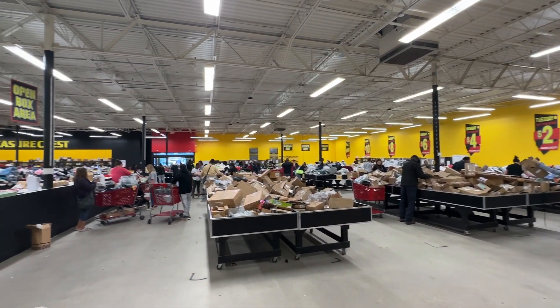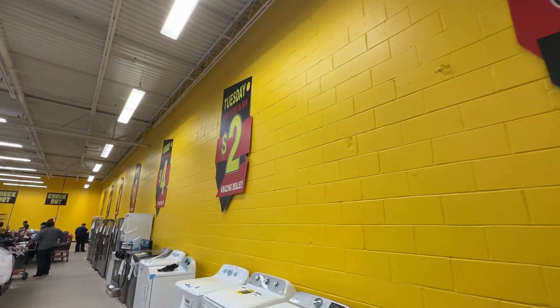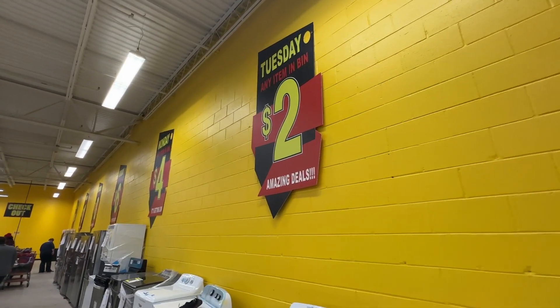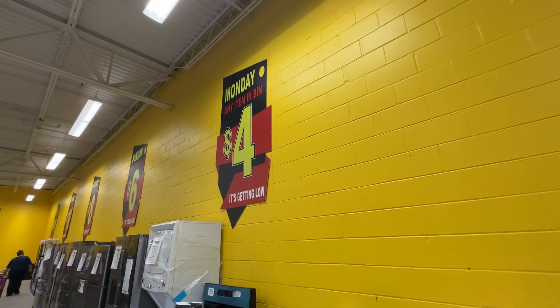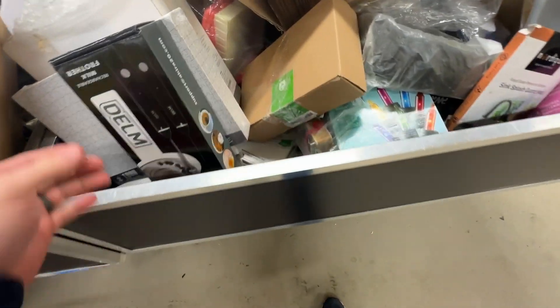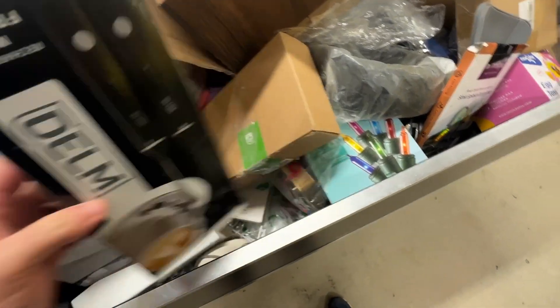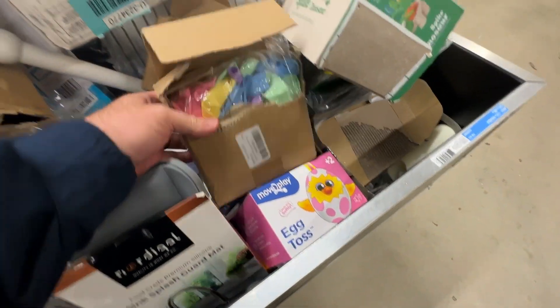The idea is they stock bins full of random returned items on a day of the week, and each day the price gets lower and lower until they close the store and restock. At this store, the closed restock day is Thursday, and on Friday all items are $10, decreasing all the way to just $1 on Wednesdays.